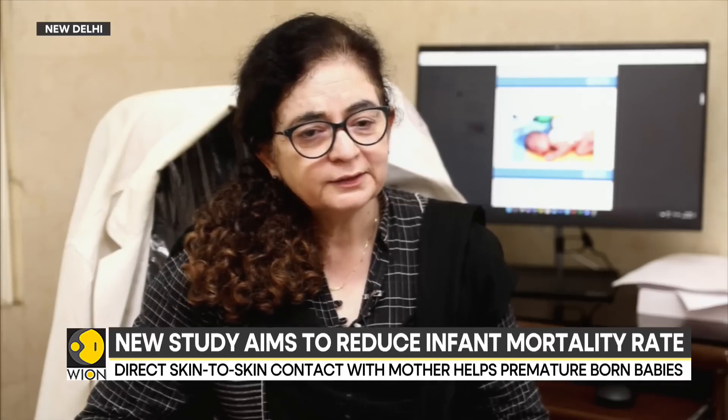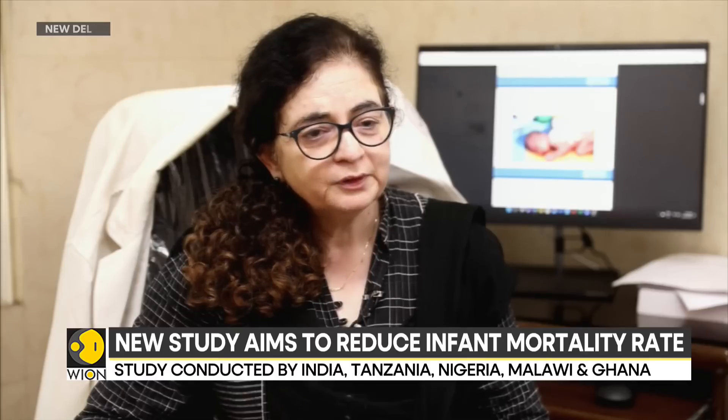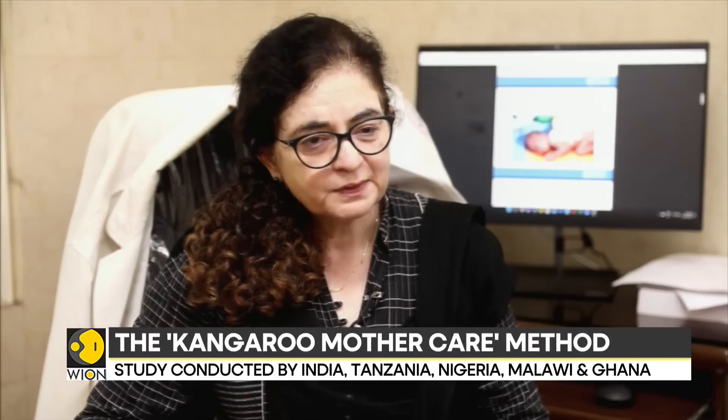Immediate kangaroo mother care means there is zero separation with the mother. This is more for the sick newborns and the low birth weight and premature newborns. It causes a reduction in neonatal mortality of up to 25%, a 35% reduction in hypothermia, and an 18% reduction in sepsis.